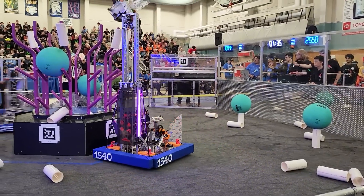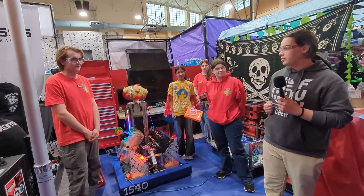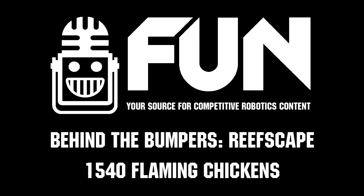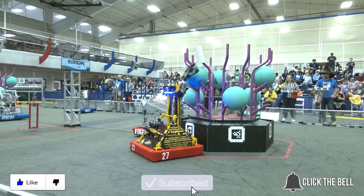There we have it — Team 1540, the Flaming Chickens here at Wilsonville. Good luck team on everything you do this weekend, and we look forward to seeing you at the District Champs in a few weeks. Thanks for watching. Don't forget to like, subscribe, and click the bell to stay up to date on future videos.